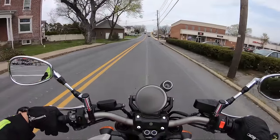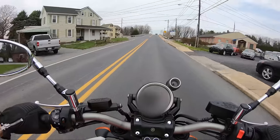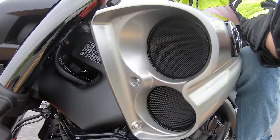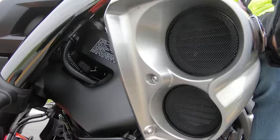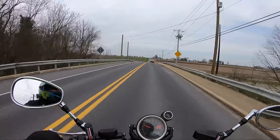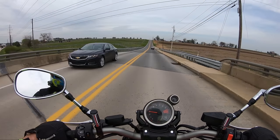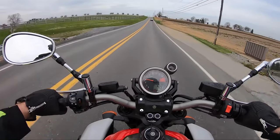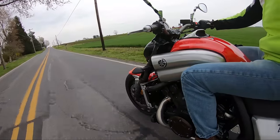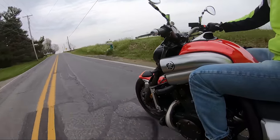All right, here's second gear — yo! Ah man, that is fun. And it's so planted though. I didn't even notice the front end getting light. It is a heavy bike, it is a longer bike. That is so much fun — I love this thing.